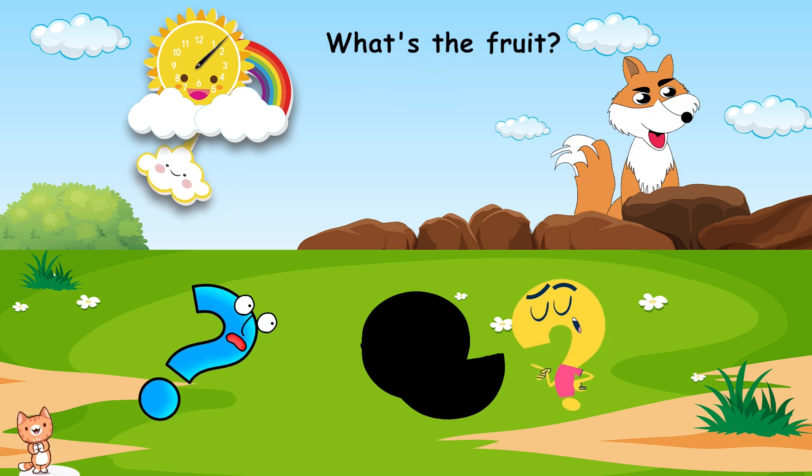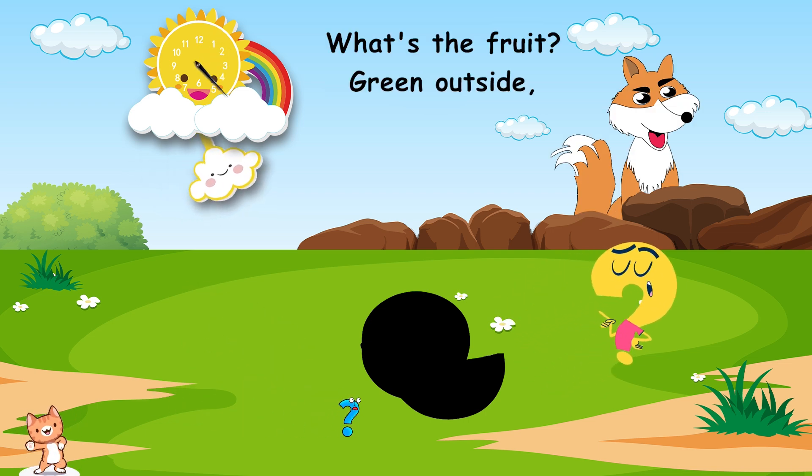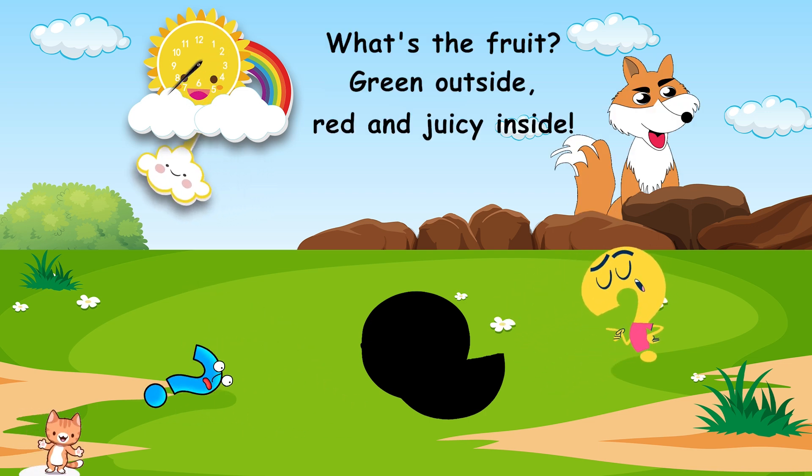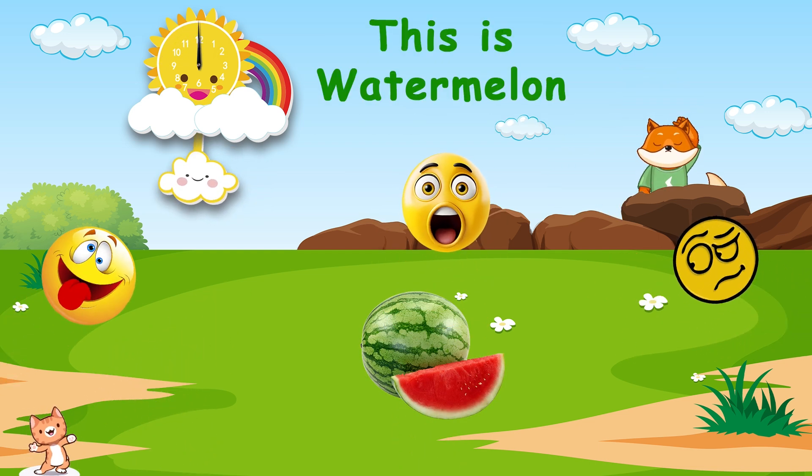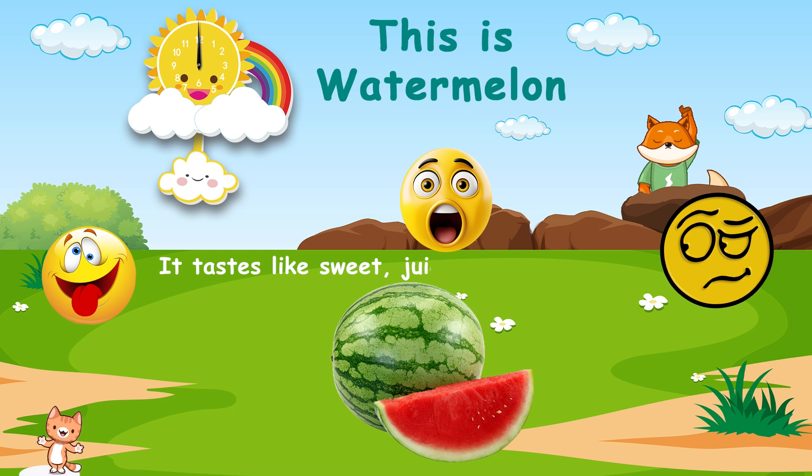What's the fruit? Green outside, red and juicy inside. Can you guess? This is watermelon. It tastes like sweet, juicy, and refreshing.